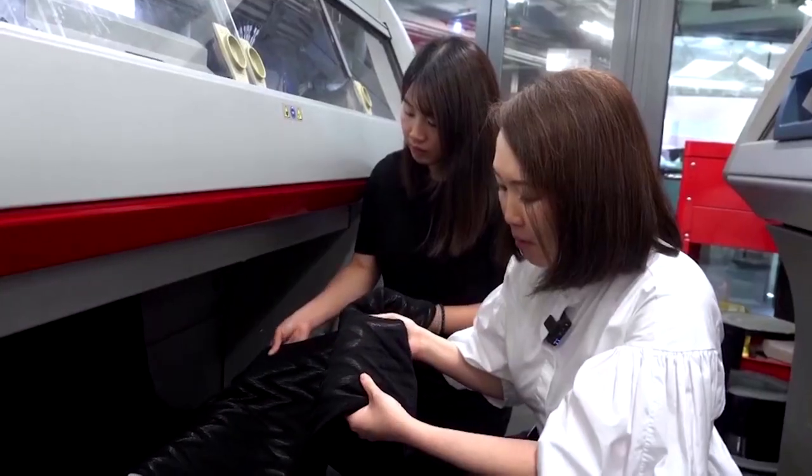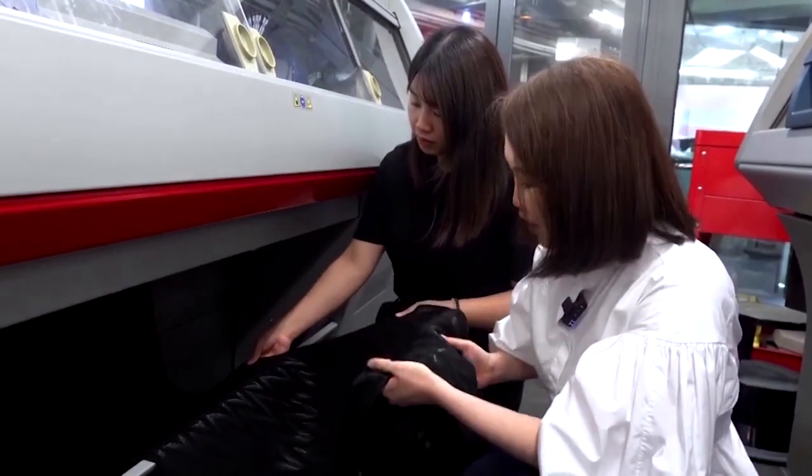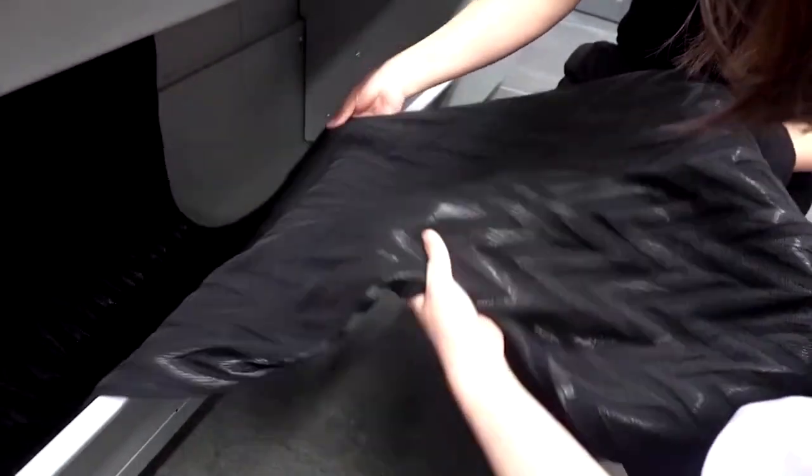"We have used a polymeric optical fiber with textile-based yarns, so when you touch it, you can see that the hand feel is just like any ordinary knitted fabric. It's actually very soft and very tactile."